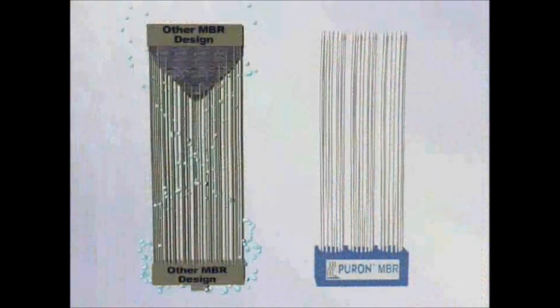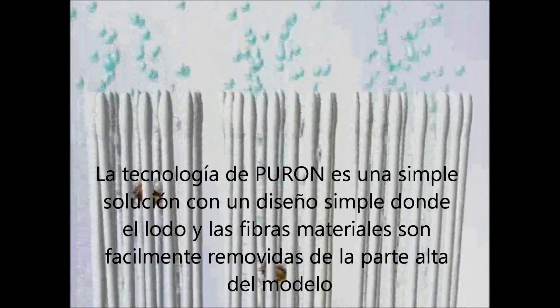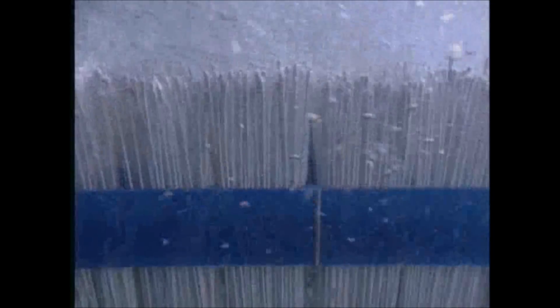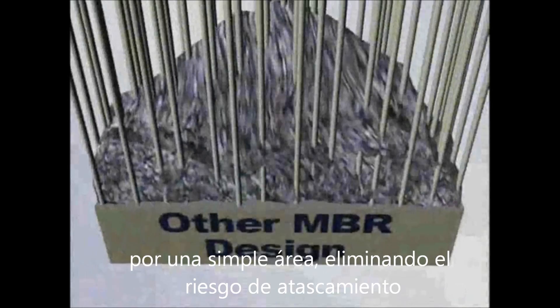Puron technology provides a simple solution — it's the single header design. The Puron single header allows hairs, sludge and fibrous material to be easily removed from the top of the module by simple intermittent air scouring, eliminating the risk of clogging.